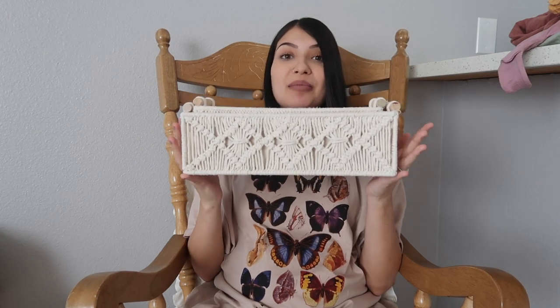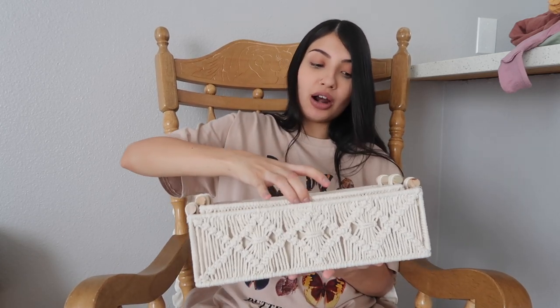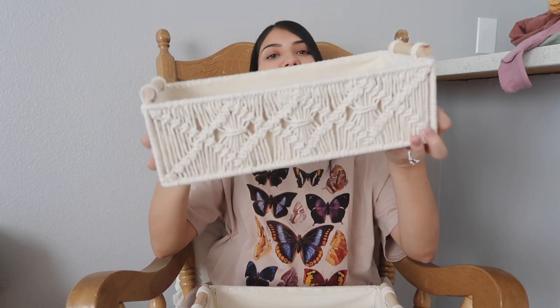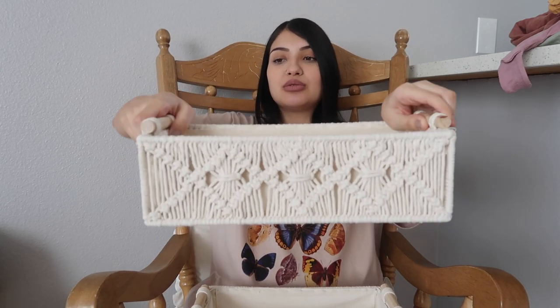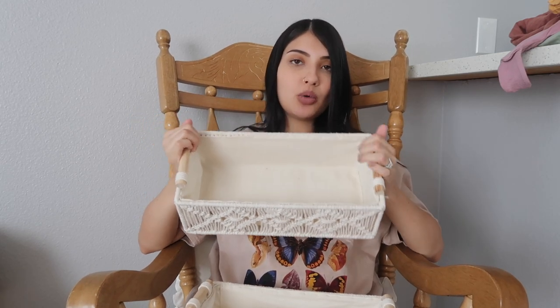The other things I have for her changing station are these macrame baskets. I'm so excited for these — they're so gorgeous and the quality definitely exceeds my expectations. It comes in a pack of two with really pretty wooden handles. My dresser is going to be used as baby girl's changing station, so I plan on putting these on top of it. It comes in two sizes — a big one and a smaller one. I think I'm going to use the bigger one for diapers and a pack of wipes, and the smaller one for her lotions.